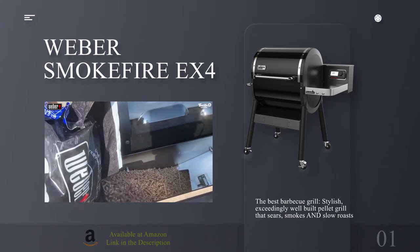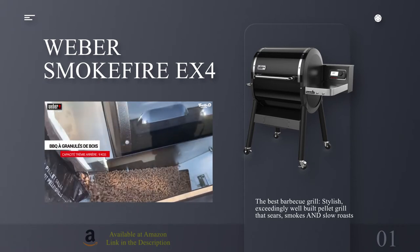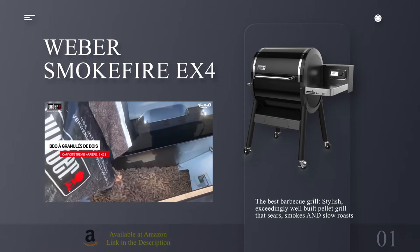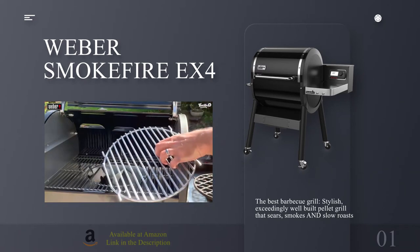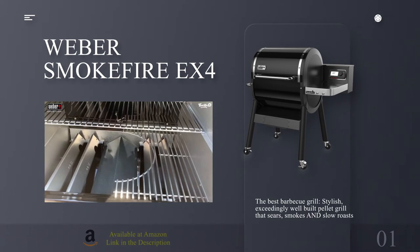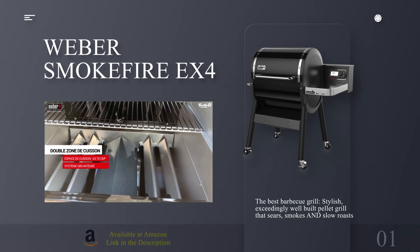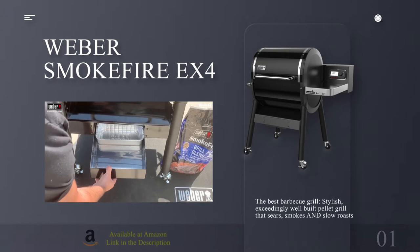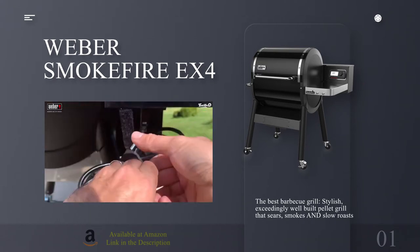The Smokefire is a heavyweight beast that arrived in a box big enough to live in. It took this writer about three hours to assemble, but, aside from fitting the firepot blow plug, none of it was too taxing. The main stainless steel grate measures a substantial 61 cm x 46 cm, and there's another smaller warming rack above it. A stainless steel shelf on the side provides space for ingredients.